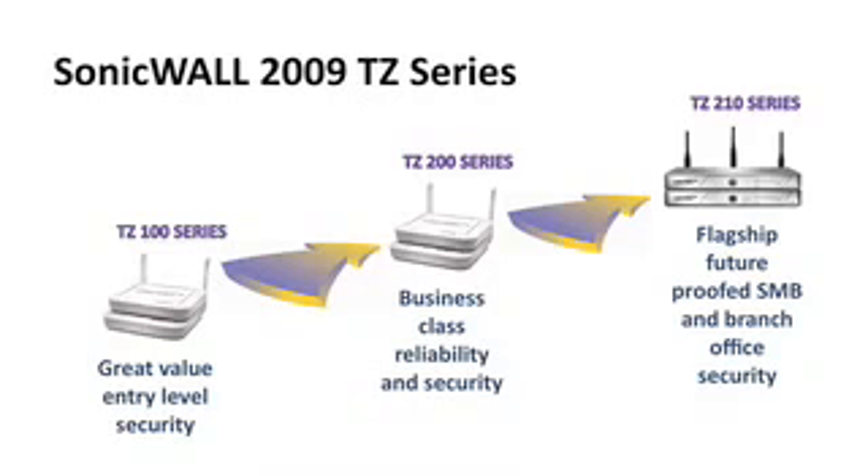SonicWall is proud to introduce the all-new TZ series, featuring the TZ100, the TZ200, and the TZ210. And we've got quite a lot to be proud about. Not only did we improve on just about every existing feature in the product line, but we also did some very special things to bring even more value to our customers.